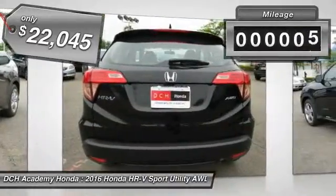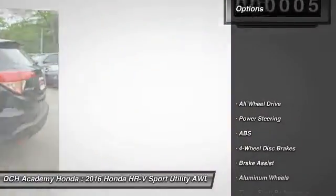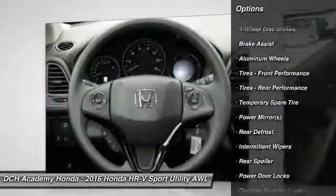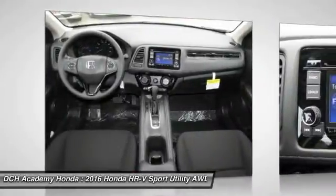This vehicle has less than 100 miles. Here are some of this vehicle's great options: steering wheel audio controls, traction control, keyless entry, stability control, all-wheel drive, anti-lock braking system.